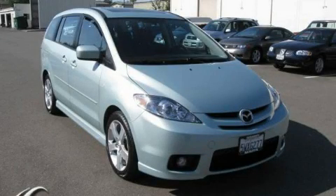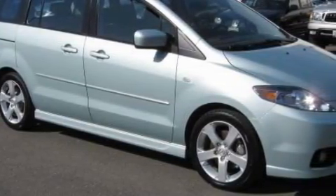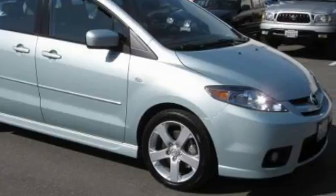This is a 2007 Mazda 5, room for the entire family. It features a 2.3 liter, 4-cylinder engine and a 4-speed automatic transmission.